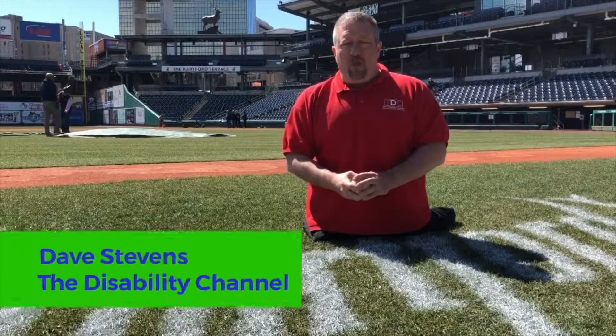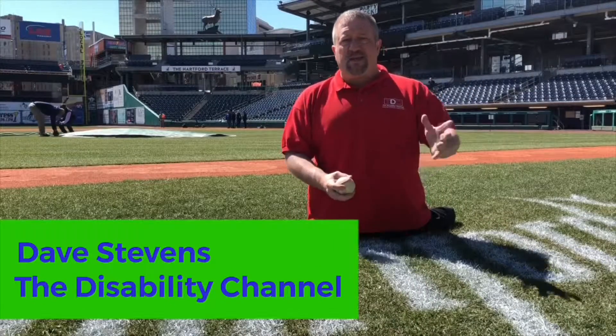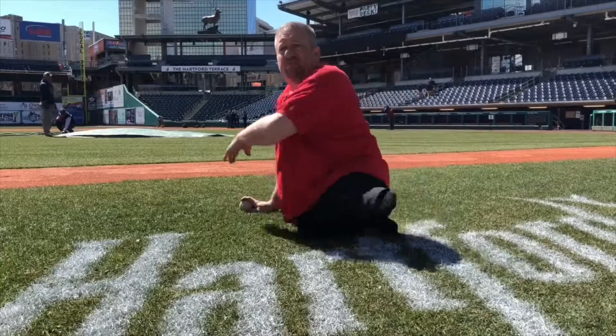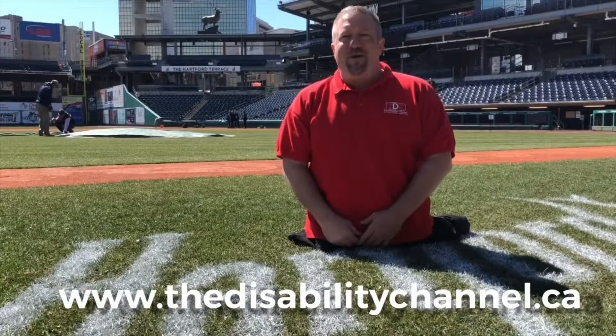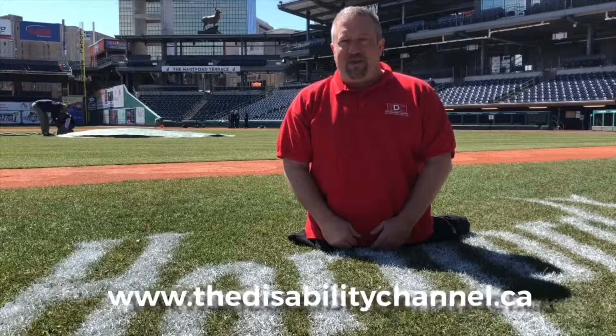A peanut-free ballpark, new food at the concession stands, and excitement in the air for the home opener. First pitch is expected for 7:05 p.m. In Hartford, Connecticut at Dunkin' Donuts Park, I'm Dave Stevens for the Disability Channel.